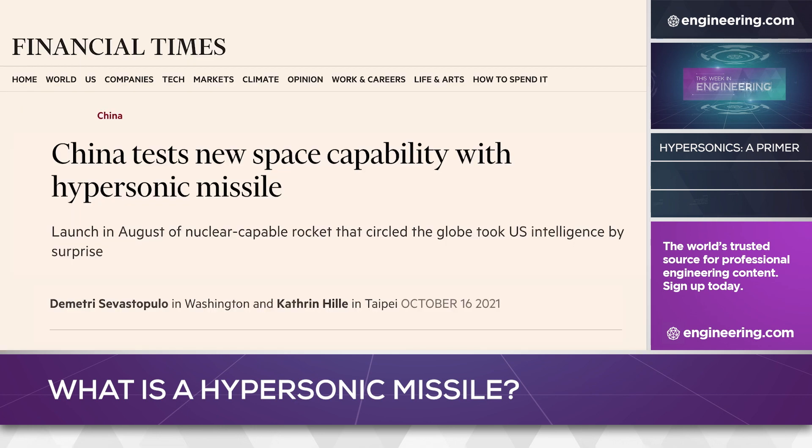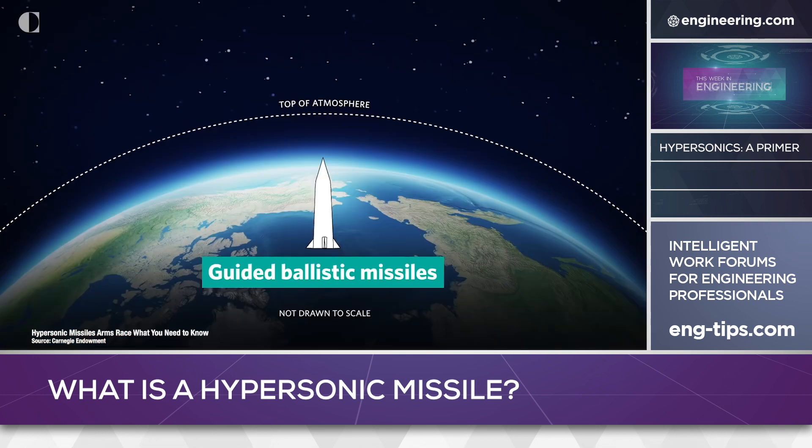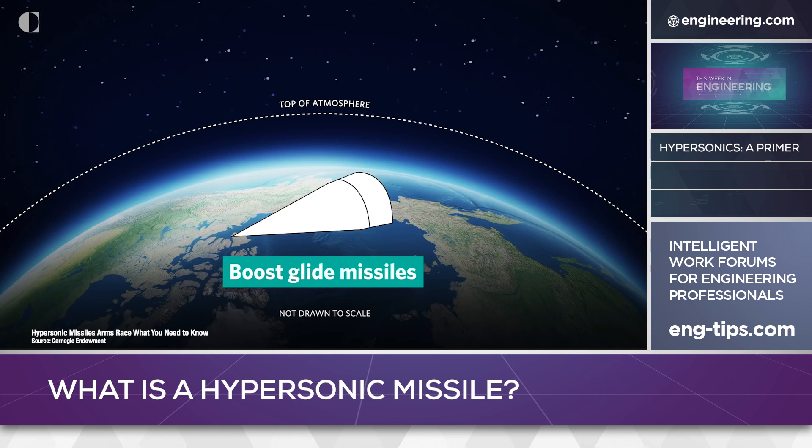On October 16th, the Financial Times quoted unnamed sources as stating that the Chinese had test-fired a nuclear-capable hypersonic missile using an orbital rocket booster. This application of hypersonic technology could replace conventional ICBMs with weapons that are both fast and highly maneuverable, making them very difficult to intercept even from suborbital altitudes.